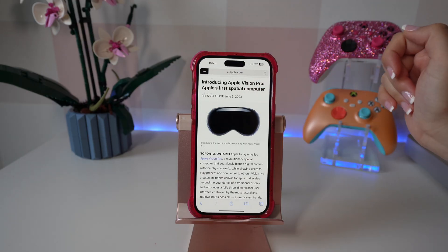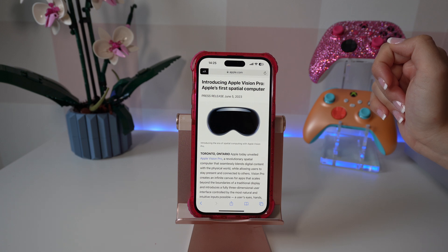A feature not a lot of people know about that I think is hidden is that on Safari you can actually listen to a page. When you're on a web page, click on the two A's and then click on listen to page.